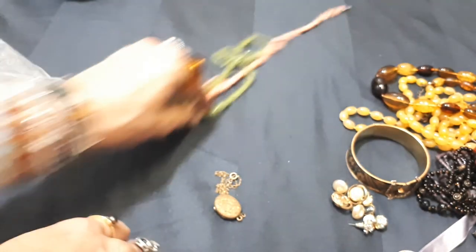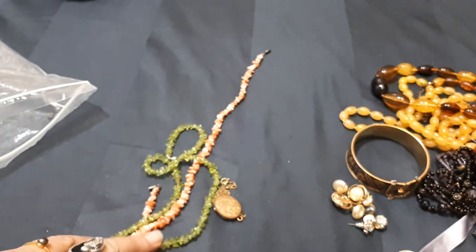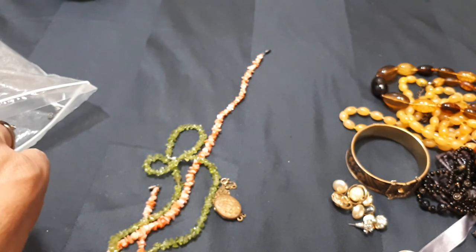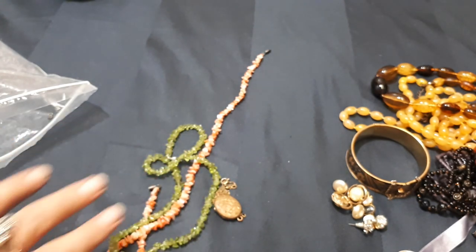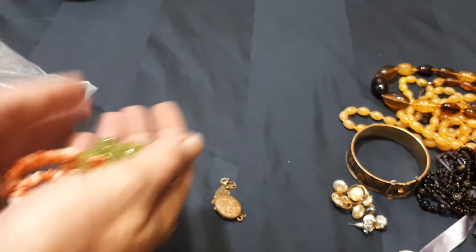Yeah, some good pieces and the ring. I'll wrap this one up and then we'll do the other one just to keep the length of the videos down. Great, thank you very much — I'll hopefully upload another one soon. Thank you, bye!